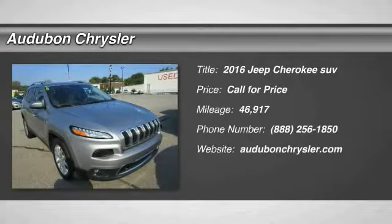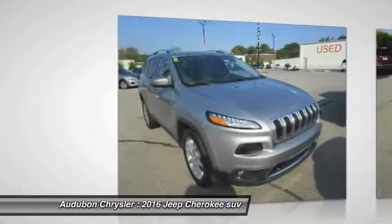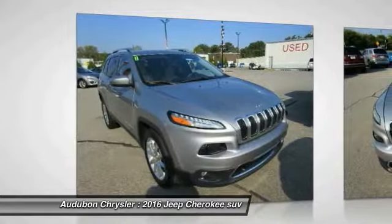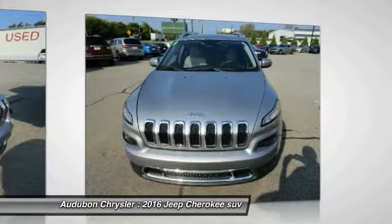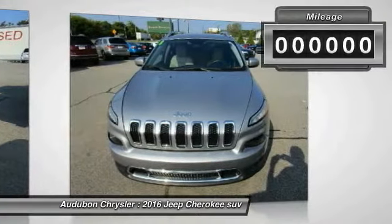Audubon Chrysler, proudly serving Henderson, Evansville, Mount Vernon, Owensboro, Newburgh, and surrounding Kentucky locations. The silver 2016 Jeep Cherokee is equipped with a 2.4L I4 16V MPFI SOHC engine,